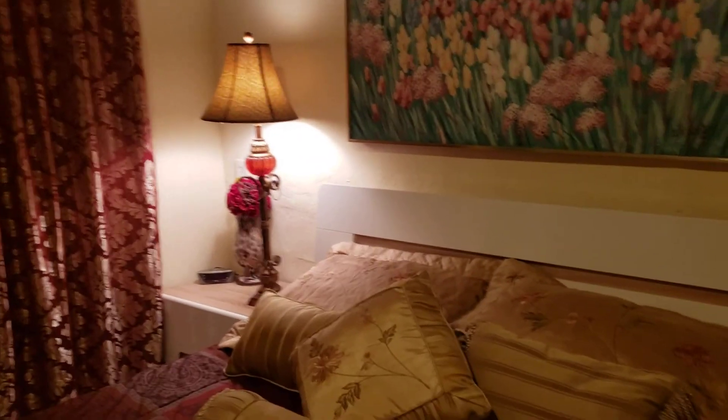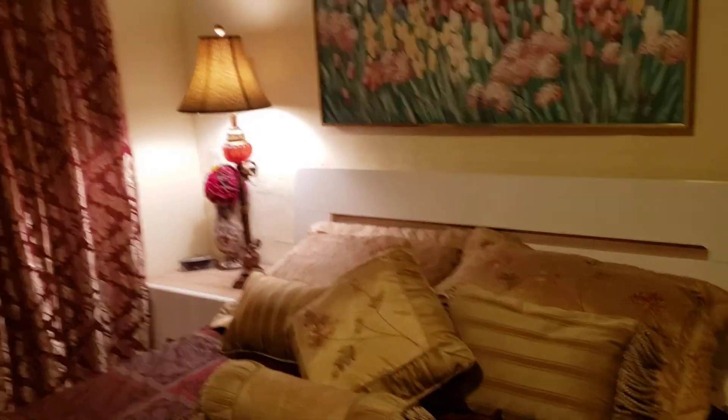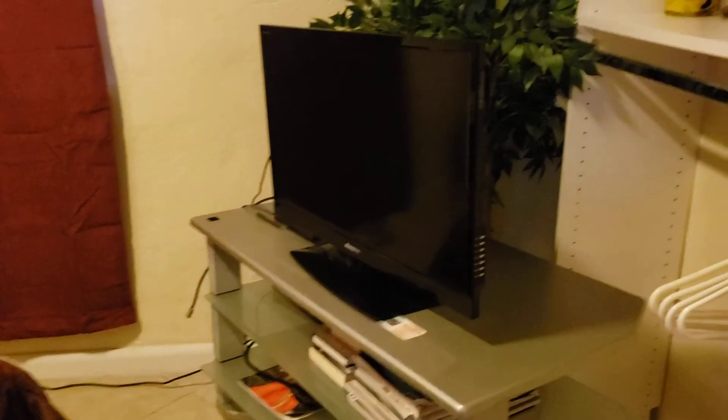Right now we're looking at a queen-size bed — this is a very soft, nice Italian style bed. We also have an iSymphony TV in this room, and plenty of storage area for your closet.